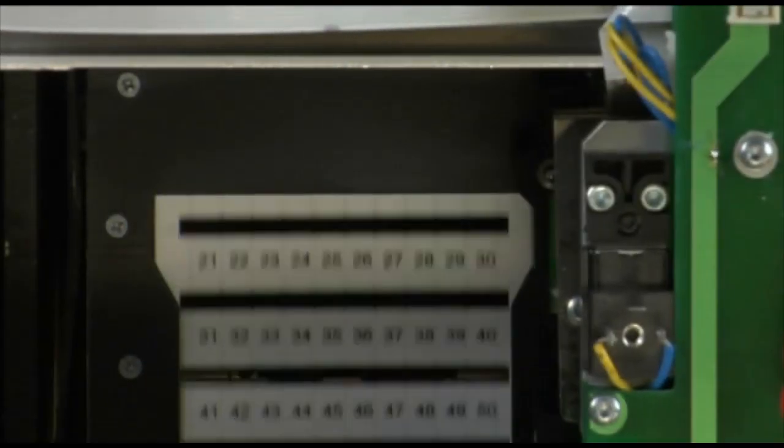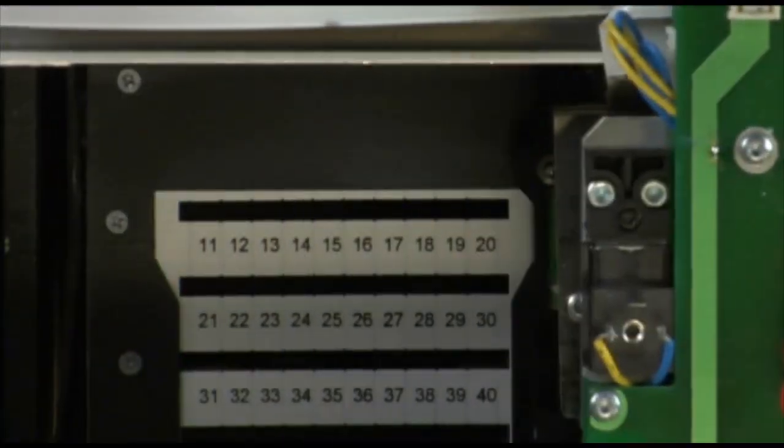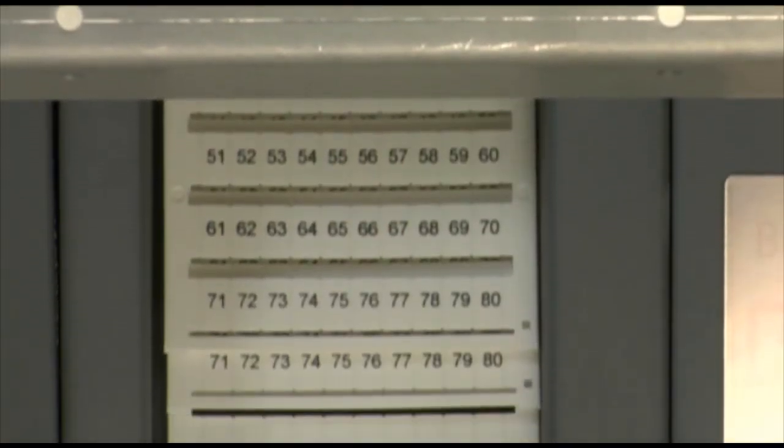Bluemark is a high-speed printer which uses the latest UV technology to print up to 10,000 labels per hour. The print process uses environmentally friendly solvent-free ink and Bluemark is suitable for use in clean rooms. Printing and hardening are completed in one step, providing labels that are immediately wipe-proof and ready for use.